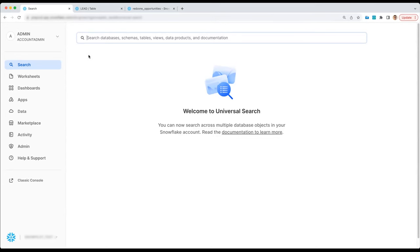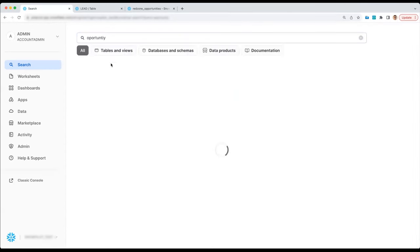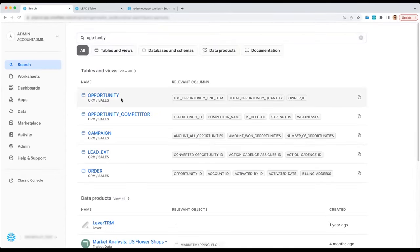Let me show you a few examples of Universal Search in action. Here in Universal Search, one of the simplest things I can do is search for a table I've used before. I know we have some data from our CRM system and I've used a table called Opportunity. Rather than navigating through a tree of databases, I can simply search for it — and there it is. Universal Search is the fastest way to find a table. I may have typed too fast and made a typo, but Universal Search does spelling corrections, so it understood what I meant to type.